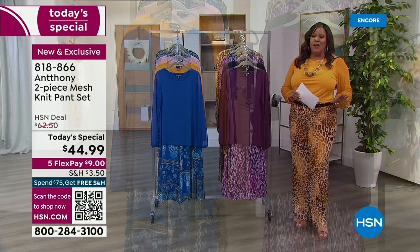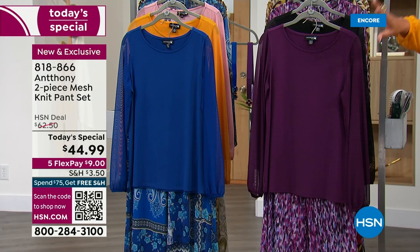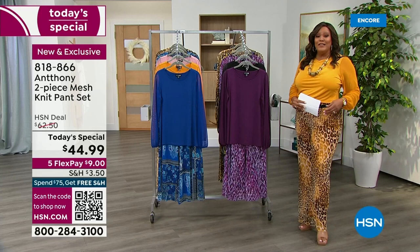It is a lovely today's special. We have beautiful colors here, but I don't want to go through the colors without my man Anthony, who trained under Yves Saint Laurent. He is, to me, the most fabulous designer because he has traveled all over the world to bring you fabulous designs.